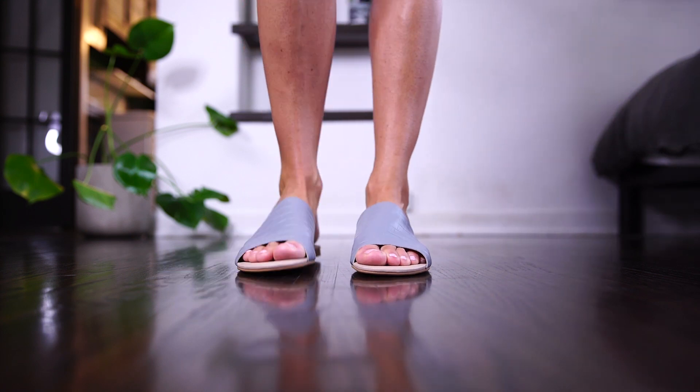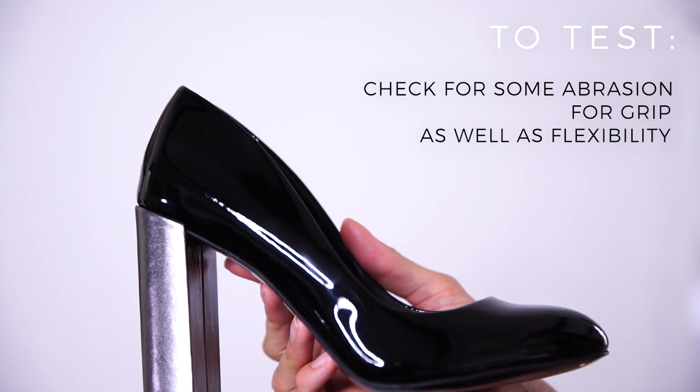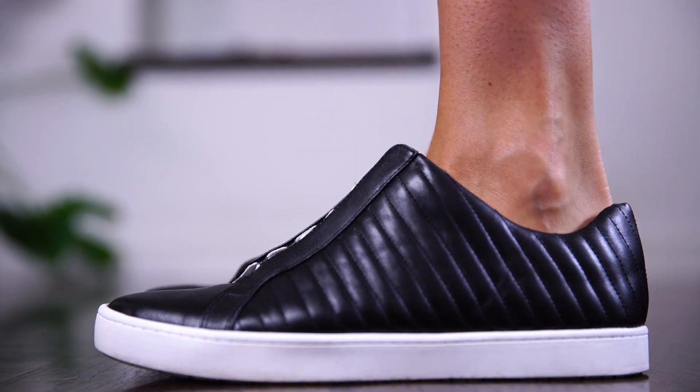Outsoles are also really important to pay attention to. The outsole is the part that touches the pavement, and the critical thing is it needs to be a bit abrasive so you're not going to slip. It also needs to be a little bit flexible because when you walk, you don't want the sole to be too stiff. Leather outsoles are really great for elasticity, ventilation, and flexibility, while rubber soles have the added benefit of being very, very durable.